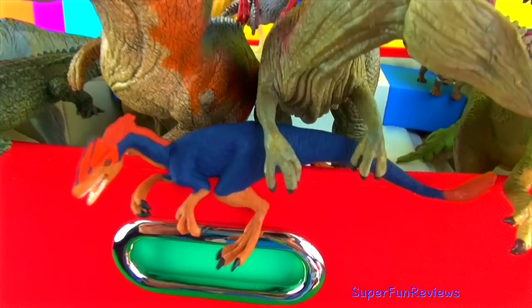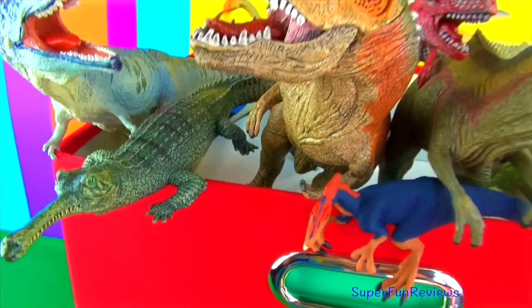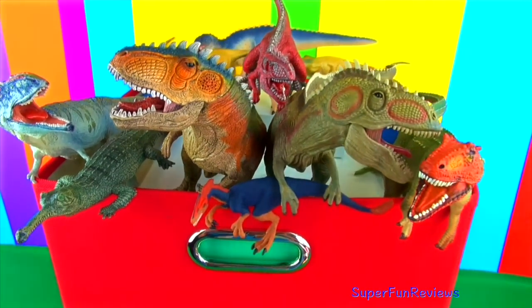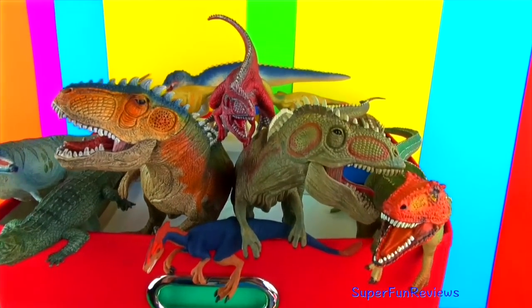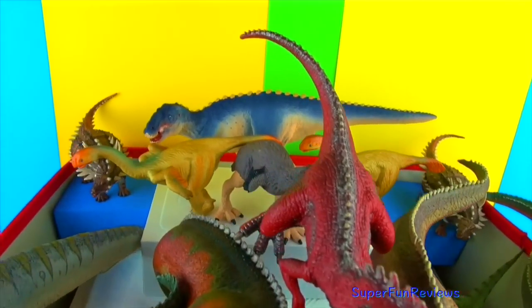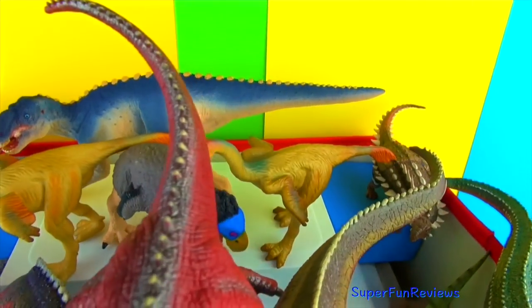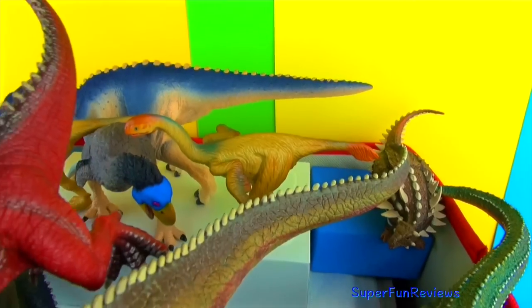Hi, it's Kerry here. Today we are looking at my dinosaurs that start with the letter G. Remember to stay on for the fun ending today. See how many of these dinosaurs you know. Let's take a closer look now.